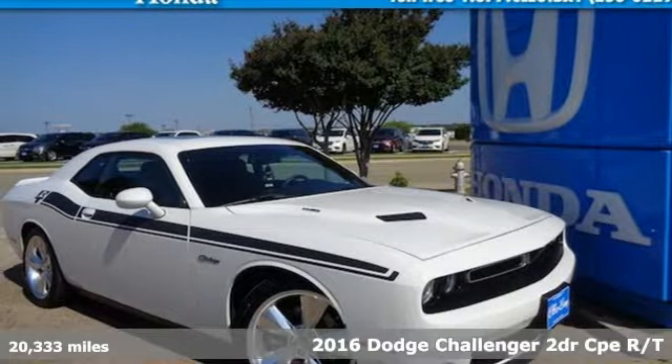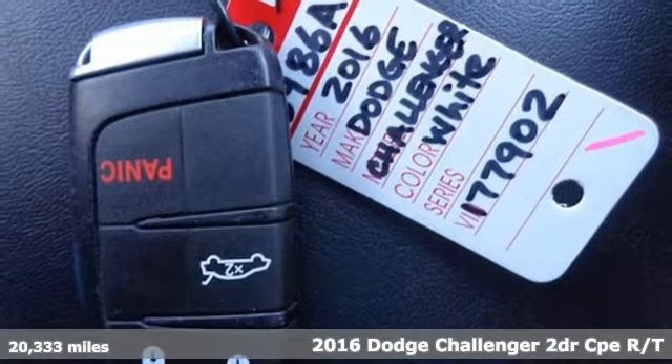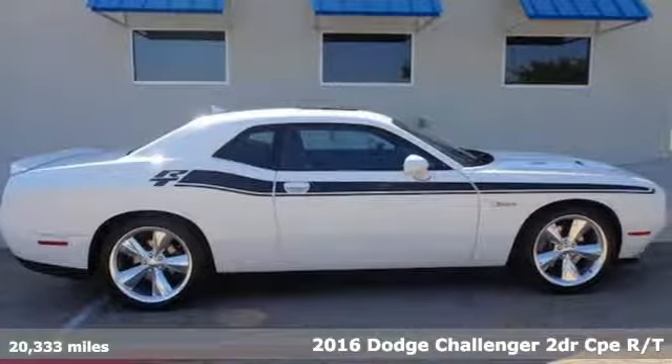It's a 2016 Dodge Challenger. Embrace your wild side with a car that never backs down. It comes nicely equipped with features you'll love.